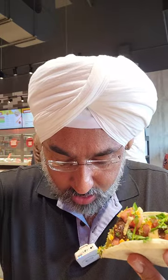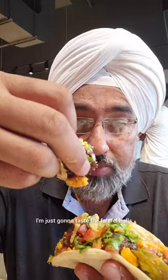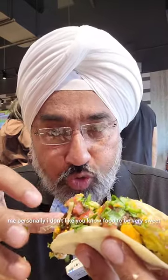The last one is their veggie crunch — these are falafel balls. They put four falafel balls and it's already full. They put some pineapple sauce on it — this is more on a sweeter side. Me personally, I don't like food to be very sweet — it should be more spicy, that's what I like.